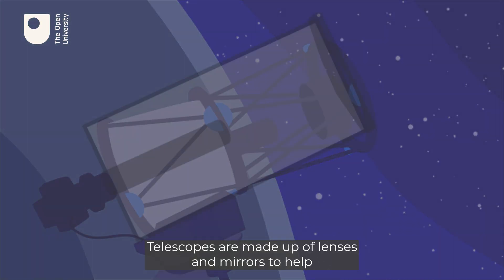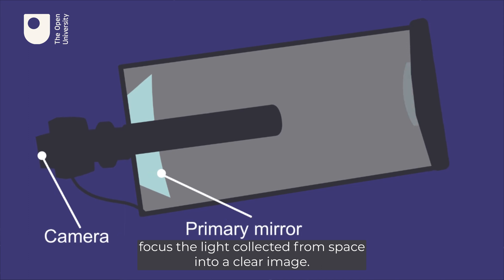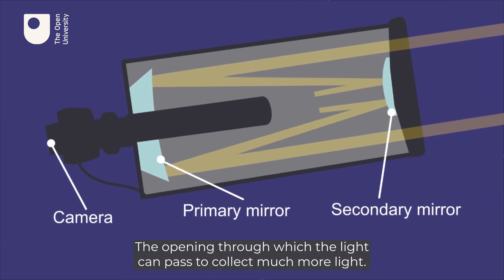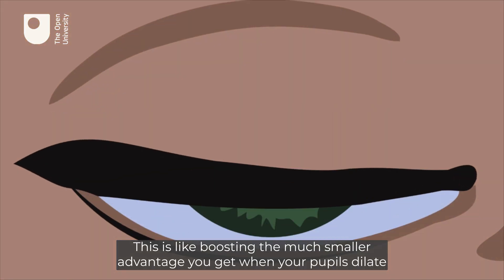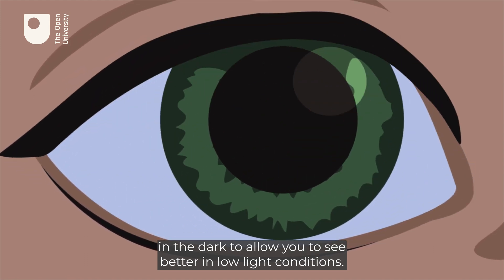Telescopes are made up of lenses and mirrors to help focus the light collected from space into a clear image. Crucially, they also have large apertures — the opening through which the light can pass — to collect much more light. This is like boosting the much smaller advantage you get when your pupils dilate in the dark to allow you to see better in low light conditions.